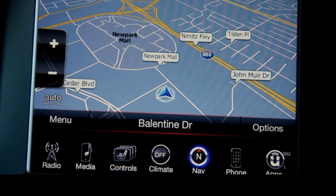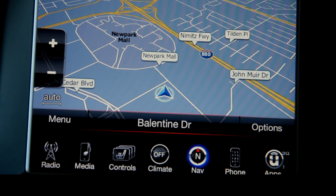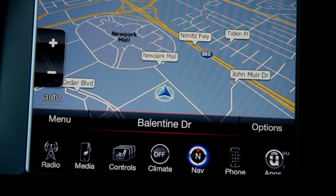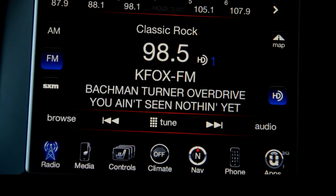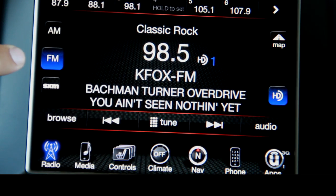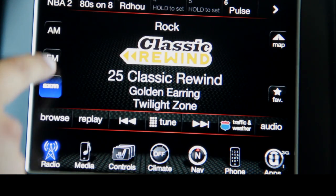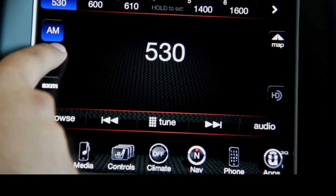Uconnect 8.4 comes with an 8.4 inch touchscreen in the center stack that allows you to control the various aspects of the car's infotainment system. Over here on the left you have your radio controls — AM, FM, and Sirius satellite radio. AM and FM both come with HD radio.